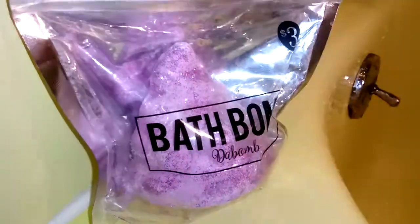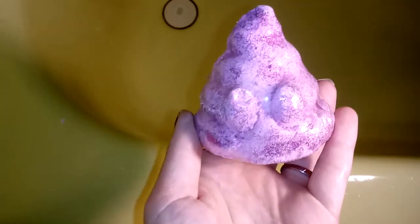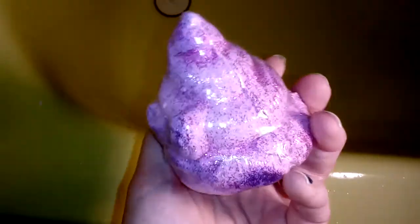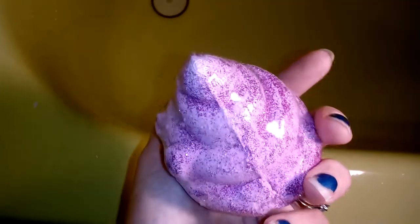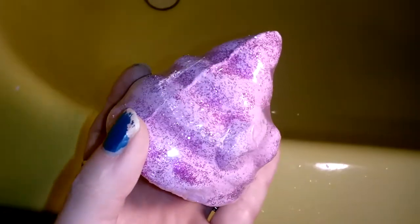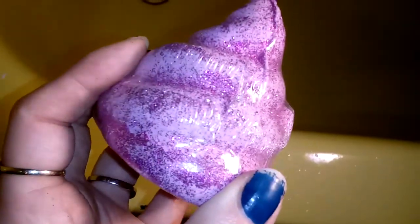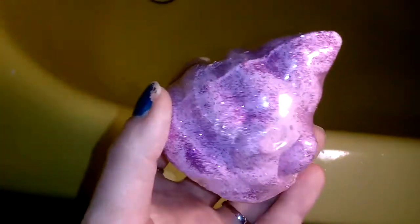We're gonna unwrap them and I'll be right back. So guys, this is what the emoji poop bath bomb looks like. This has tons of glitter on it. Now I don't know if this is gonna be the type of glitter that is gonna get stuck in every fold or wrinkle — every hole you have in your body — but we will find out.